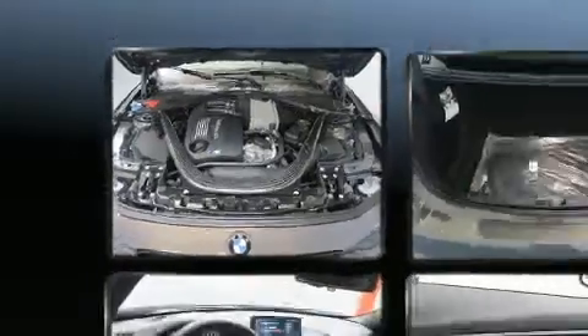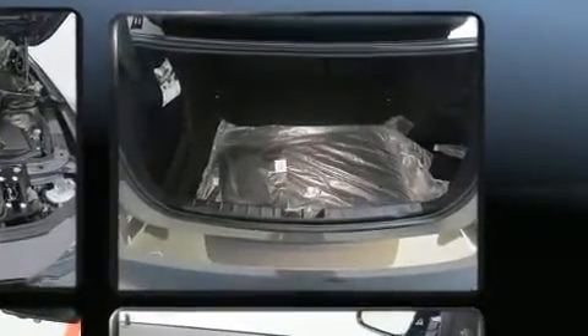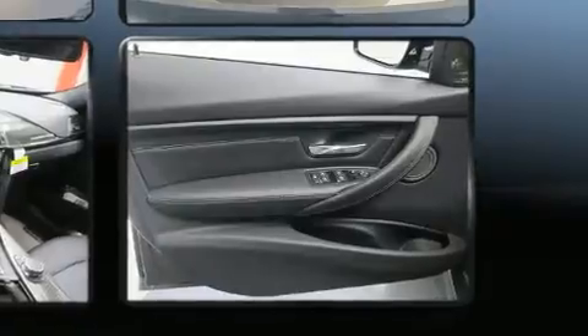The stereo system includes a CD player with MP3 capability, a 20-gigabyte hard drive, and 16 speakers, yielding a symphony-like audio experience.